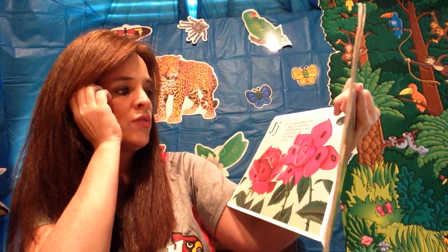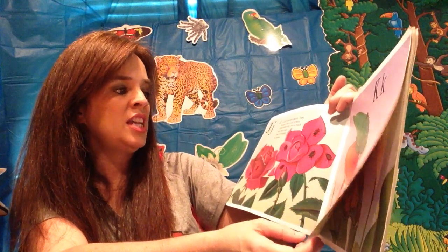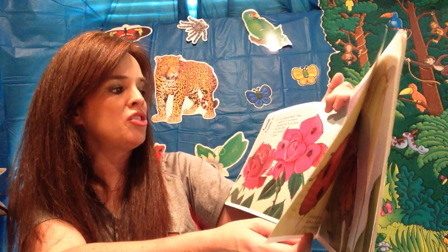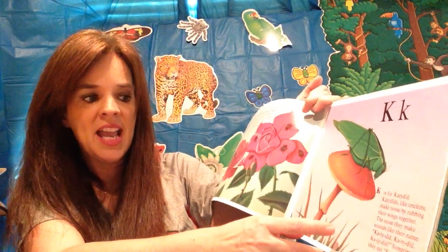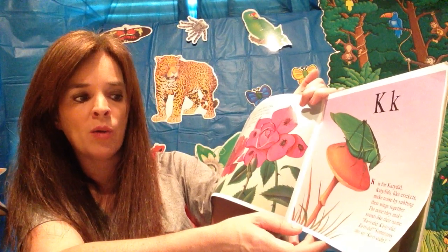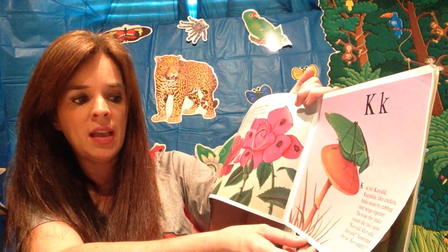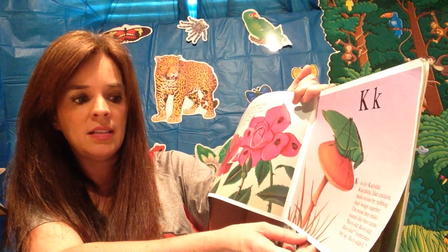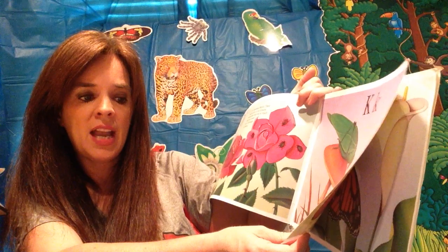J is for Japanese beetle. Those beetles love to eat flowers. Sometimes they eat so much they cause lots of damage to plants. K is for katydid. Katydids, like crickets, make noise by rubbing their wings together. The noise they make sounds like their name — Katie did, Katie did, Katie did. Sometimes they say Katie did not.